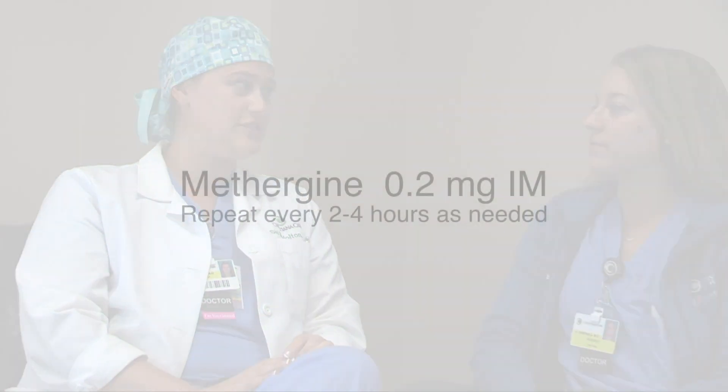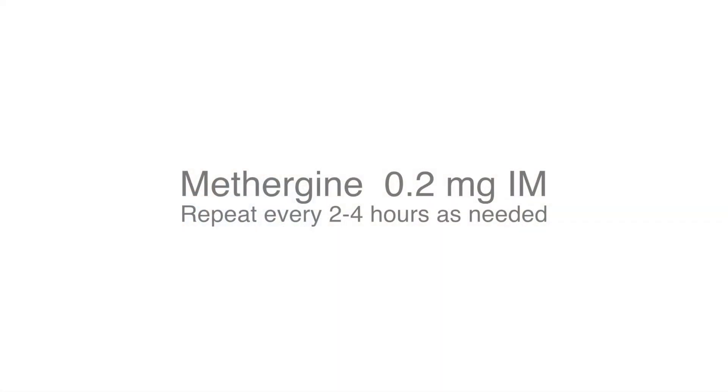If they're getting Pitocin already, can they also give Methergine? Yes — all of the first-line uterotonics can be given together. Methergine is given as 0.2 milligrams intramuscularly and can be repeated every two to four hours as needed. A patient with known hypertension is a relative contraindication to Methergine, but it is not an absolute contraindication, because it can increase the patient's blood pressure.